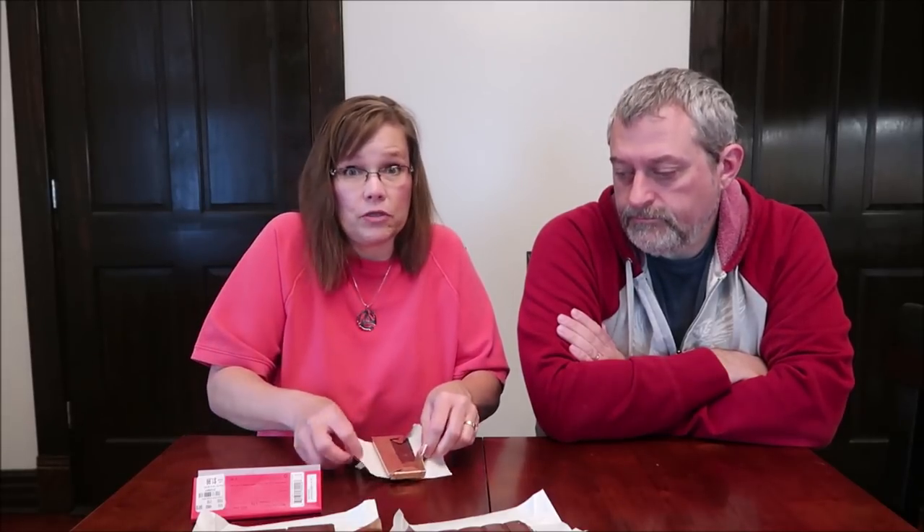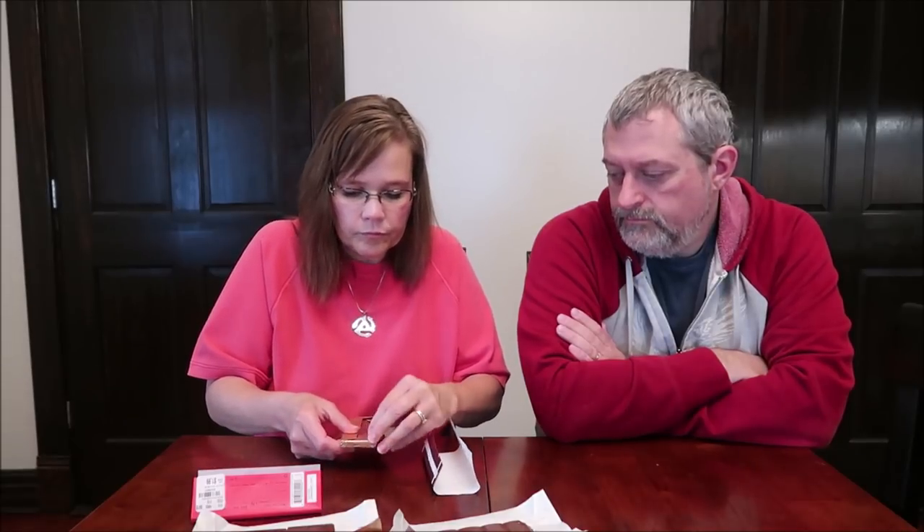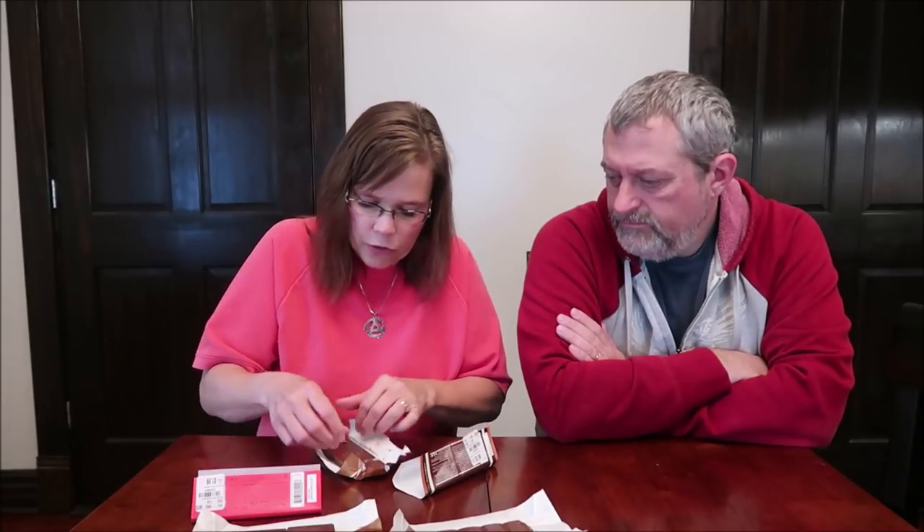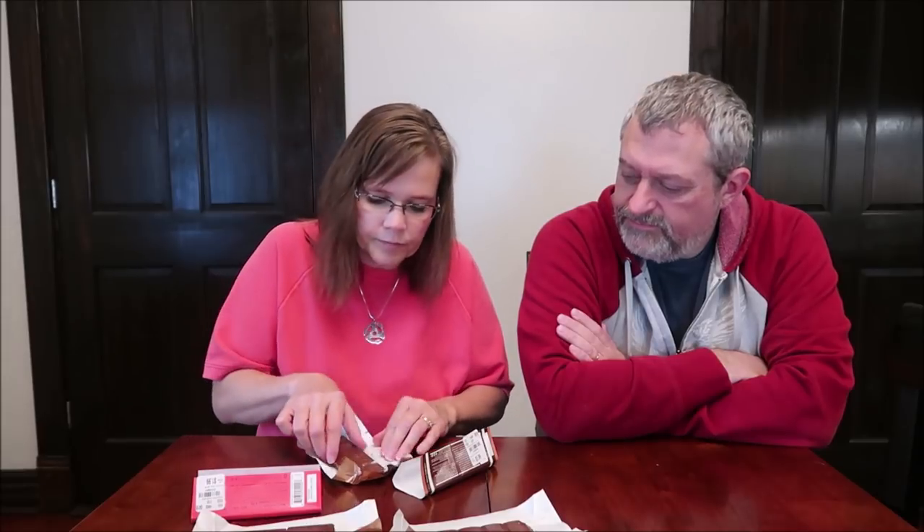This is the Bourbon Pecan Pie. It is milk chocolate shell with bourbon pecan caramel filling. It is 320 calories for the entire bar — they measured this one differently, I don't know why. Apparently it oozed a little because the paper stuck to it right there. There's paper on the back of this one; this one's kind of falling apart. There's stuff in the middle.